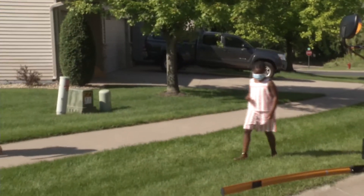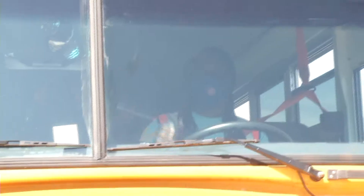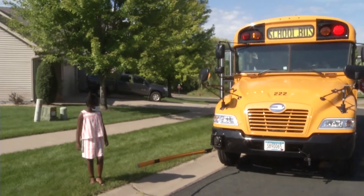If you need to cross in front of the bus, remember to wait for the driver to show you it's okay to go. Look both ways before crossing.